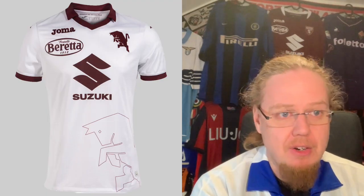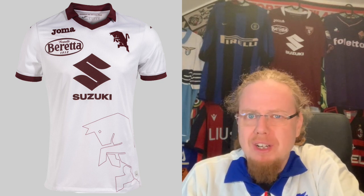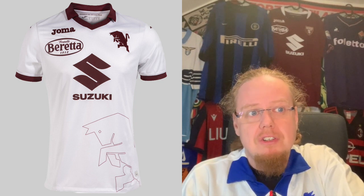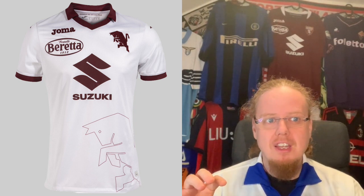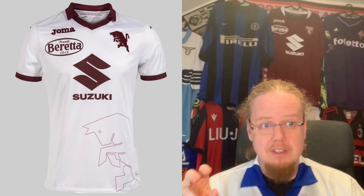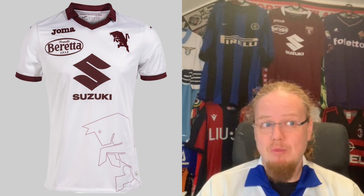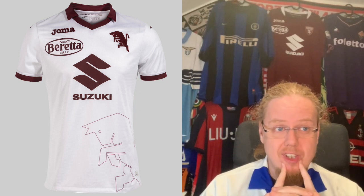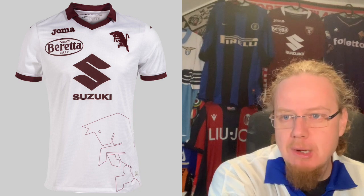The away jersey hits all the feels for me — really nice. Again the bull outline, but what I really like is that the bull is on the crest by itself. Last season they had a sash which also looked nice, but here I like the simplicity: the bull, the collar in Granata, and all the sleeve curves done nicely — white with just a little bit of team colors on the trims. Maybe a tad too many sponsors, I'll agree, but it's easily a nine-star jersey.